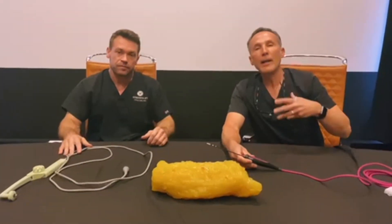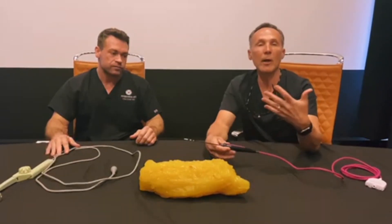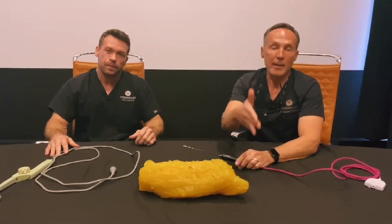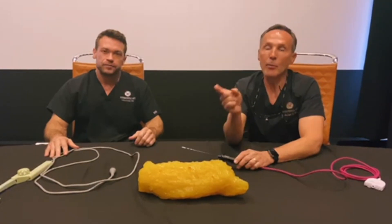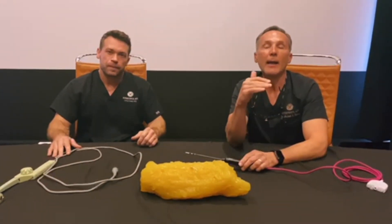So that's our take on comparing the two body tightening instruments available today in the marketplace. This month's Aesthetic Authority. Next month, we're going to be dealing with Cytosen Halo, and I look forward to bringing you that information as well.